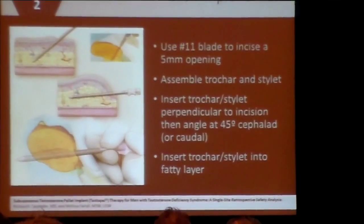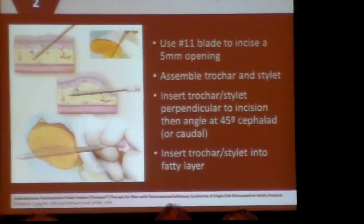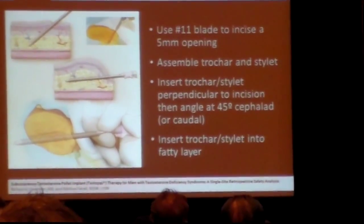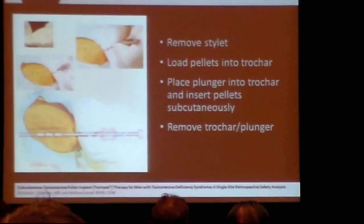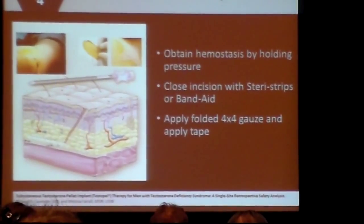Once you have the incision with the 11 blade, you put the bevel end of the trocar inside and go 90 degrees into the skin — straight down until you pass the dermis. Then you angle it to about 45 degrees to the skin, apply slight upward pressure, and the trocar will slide in easily. Once the trocar is in, pull the stylet out, load in the pellets, and push them in with the plunger. We do not use a band-aid, steri-strips, or sutures — you'll get more infections by closing it than by leaving it open.